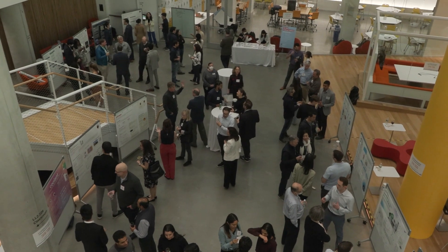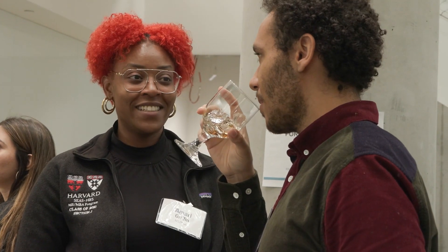The world doesn't show up with a problem and you just solve it. The MSMBA students we have in this course are creative people who have this sort of latent capacity to imagine things — reimagining a future that is better than the one we have right now.